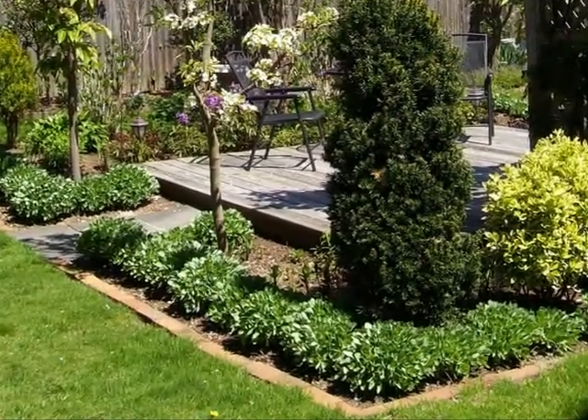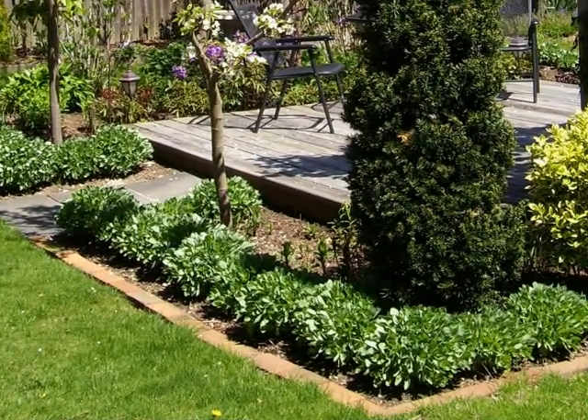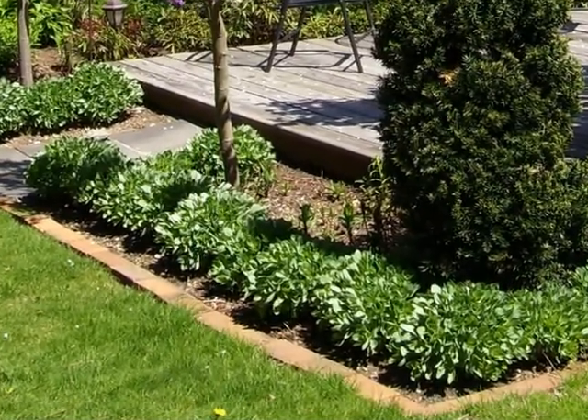With the old stalks cut and cleared, this is how the Sedum looks in early May when it first starts to come up for the season.